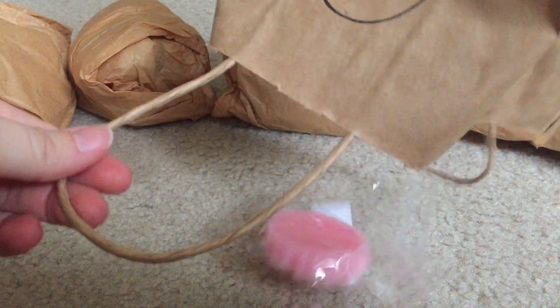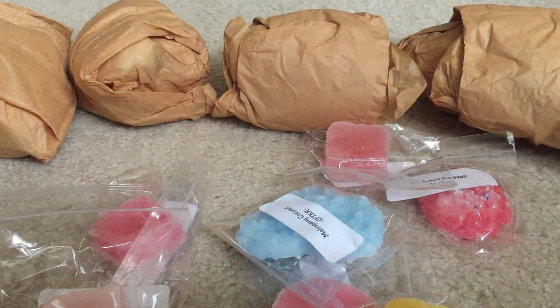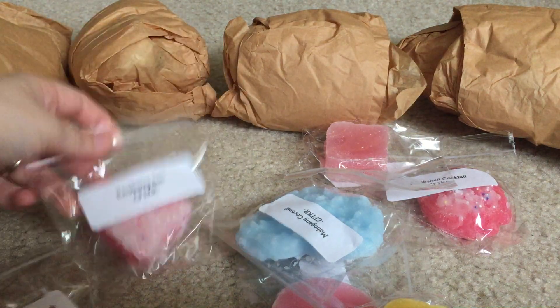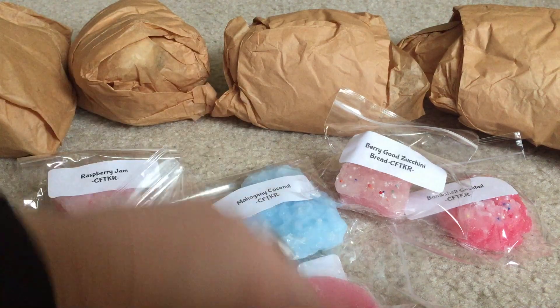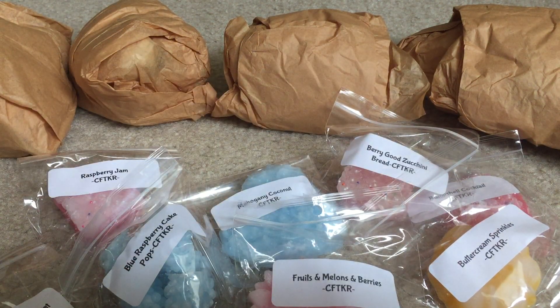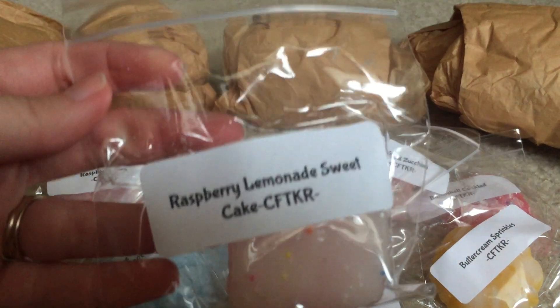She sends this cute bag — she draws on it — and it's full of samples. I'm going to dump these out. The first two times I ordered I didn't know you could request samples, so this time I took advantage of that and got so many. I don't have scent descriptions for any of these, so we're just going to go off of what they smell like.